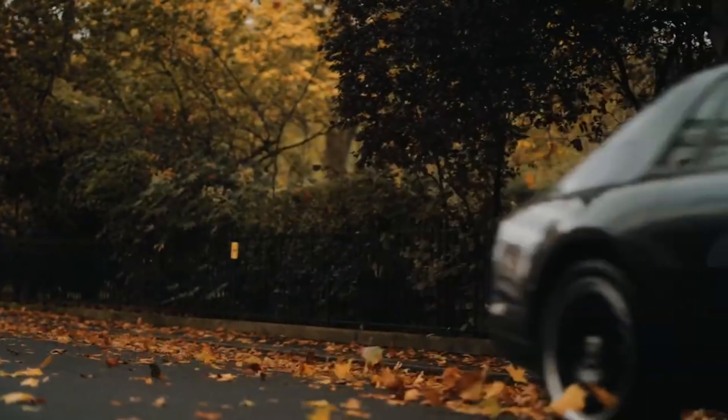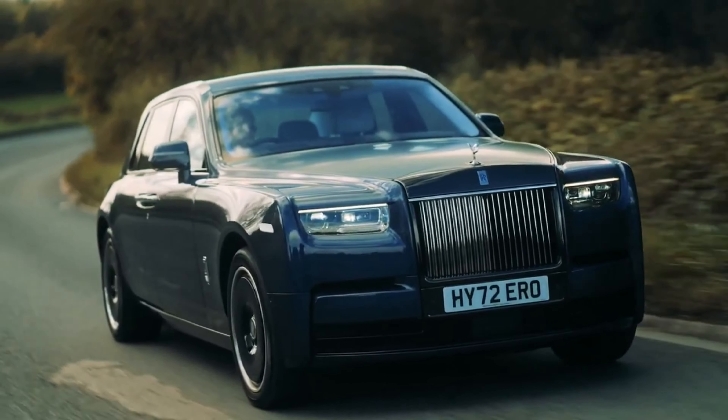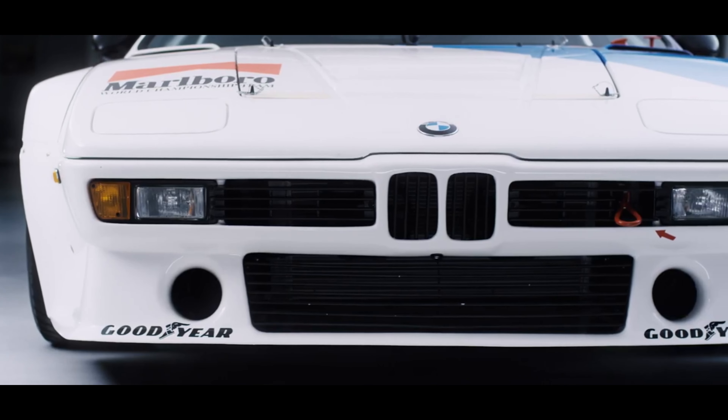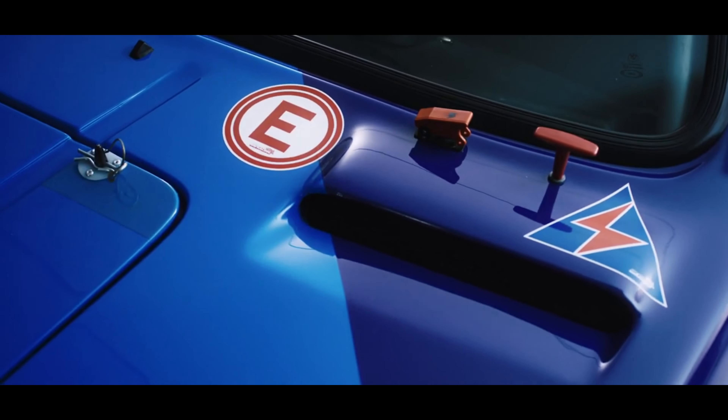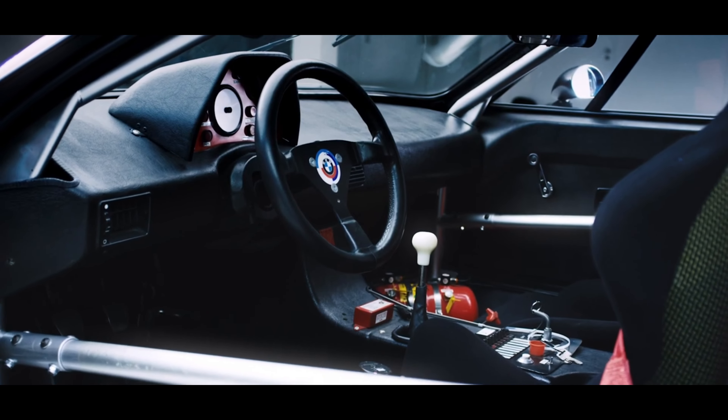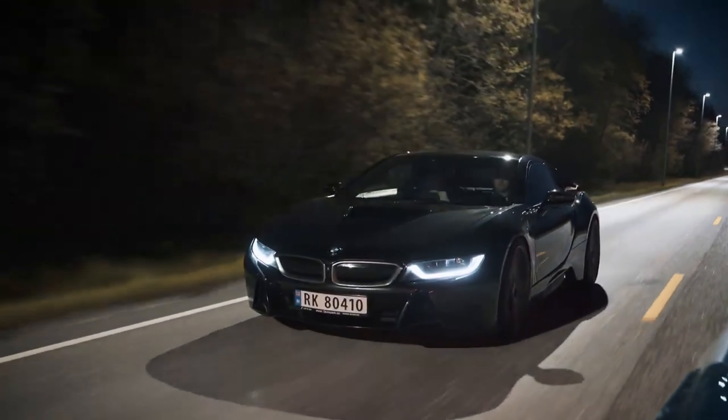The BMW Group owns several other well-known brands, including Mini and Rolls-Royce. The BMW M1, introduced in 1978, was the company's first mid-engine sports car and the only mass-produced mid-engine BMW ever made.